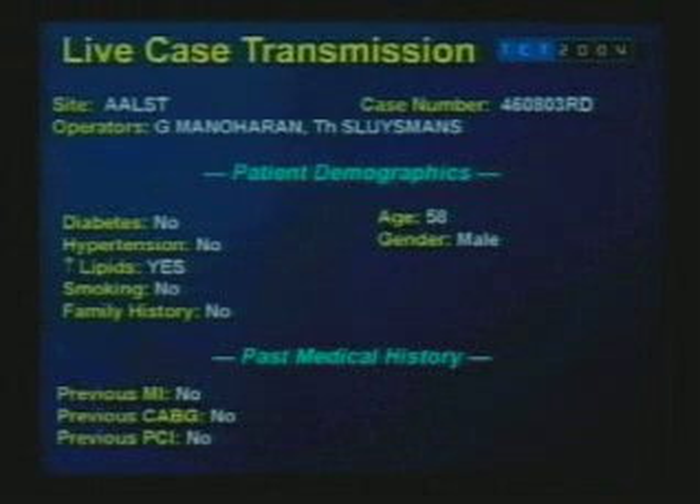This is a 58-year-old male who, apart from having hypolipidemia, has no other risk factors and no relevant past medical history.